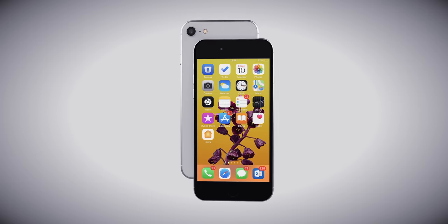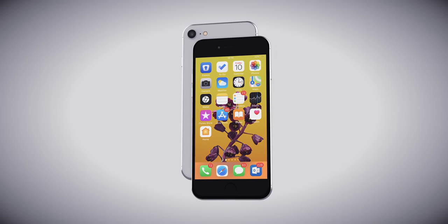The iPhone 9 — if you think about it, it doesn't make a lot of sense, because there are quite a few generations of iPhones that Apple has skipped, and the iPhone 9 is actually one of them.